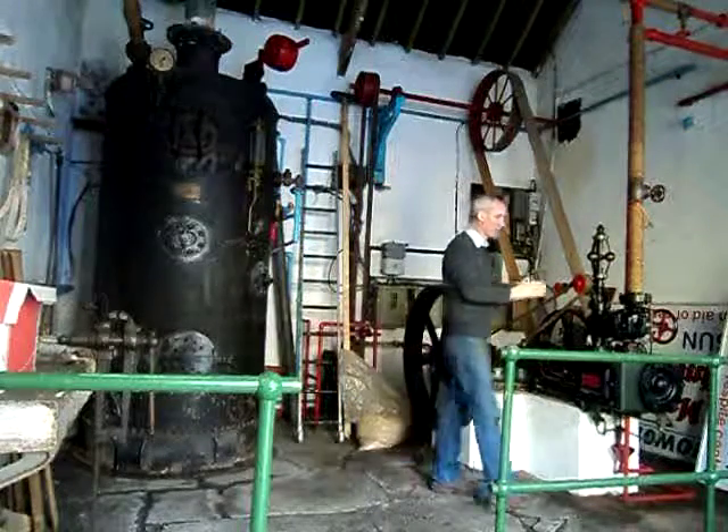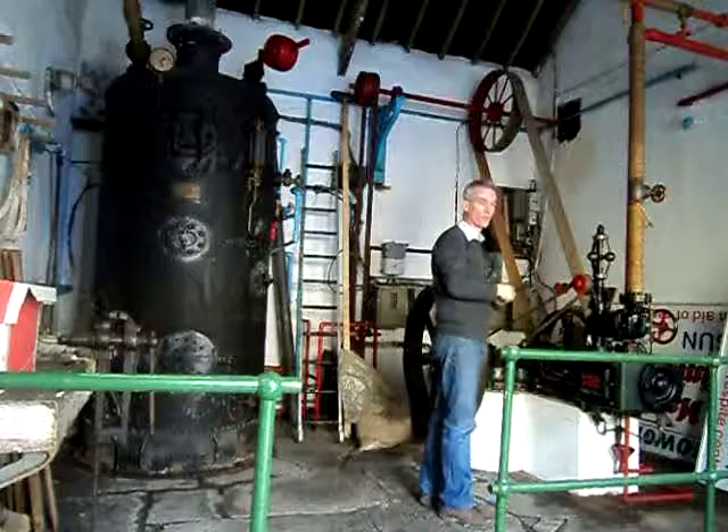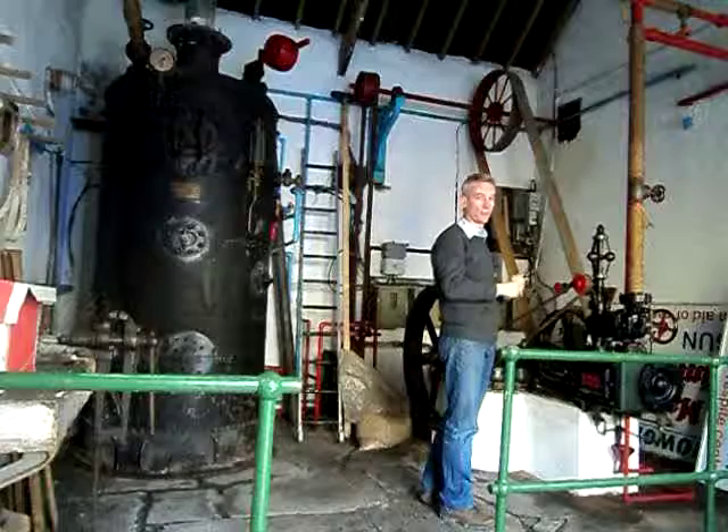The steam was coming into the steam engine, which is a 6 horsepower external combustion engine, which equates to a 30 horsepower internal combustion engine.